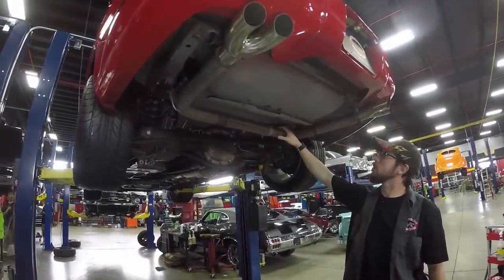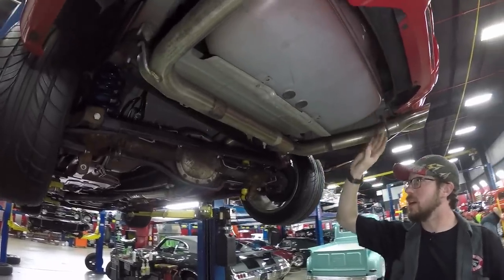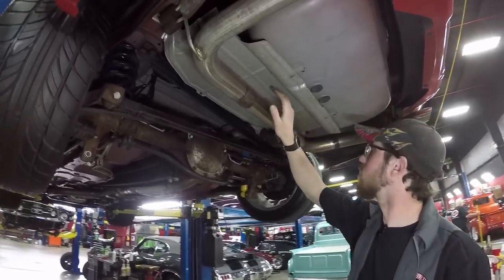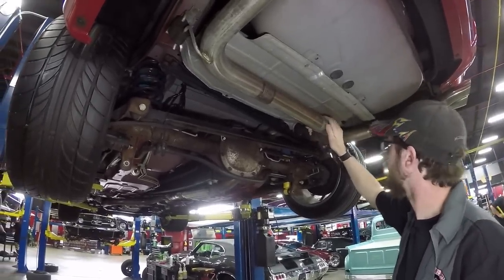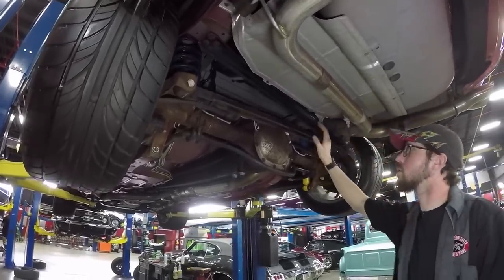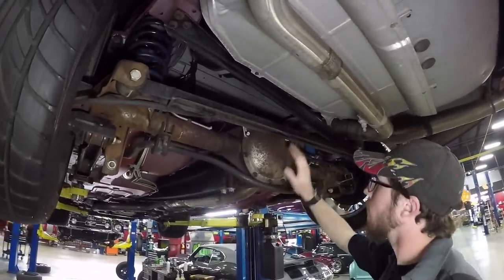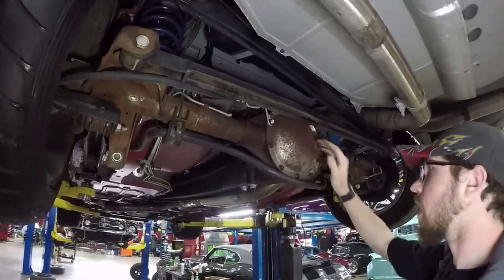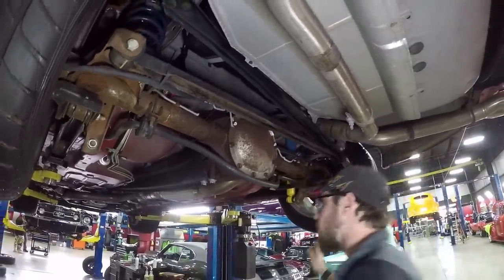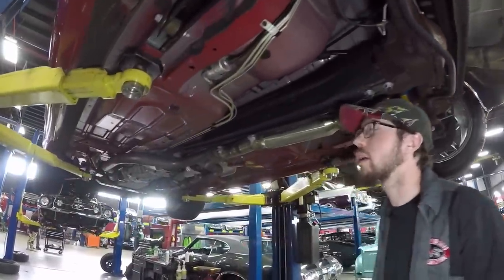Alright guys, this is the underside of this '02 Firehawk. This thing is about as original as original gets under here — it has not been gussied up at all. This is how it came from the factory. The only thing I can see is it does have a stainless exhaust. I'm not certain if that's what actually came on this, but it does look to be about the same age as everything else underneath, so if it's not original it's a very early addition. We do have a GM 10-bolt here, a more modern style 10-bolt, with about a 3.31-to-1 ratio. Open differential on this, with a real nice aluminum driveshaft. Of course disc brakes in the rear — a modern car, no big surprise.